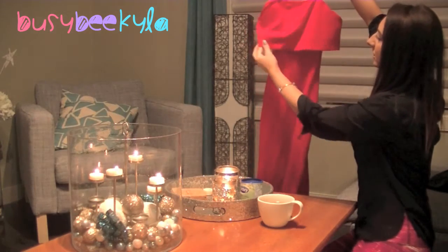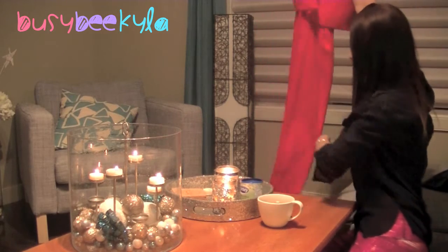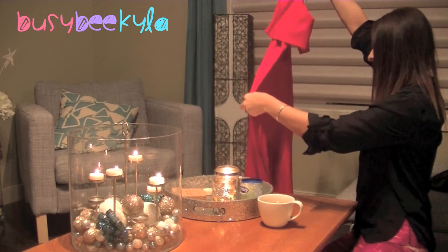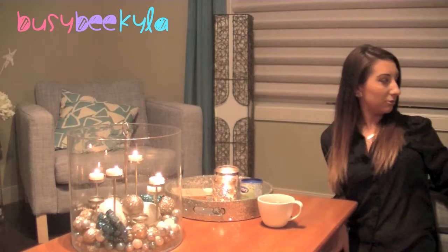The next one has sort of a layered look — it kind of comes over top of the chest. It's another long dress, and this one is red. You'll see in the photo that it's sort of fitted around the bum and then flares out a little.